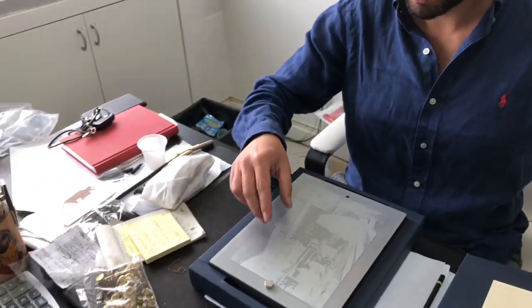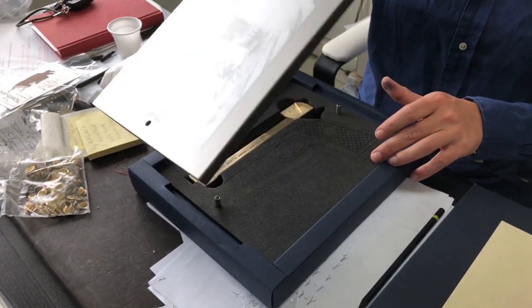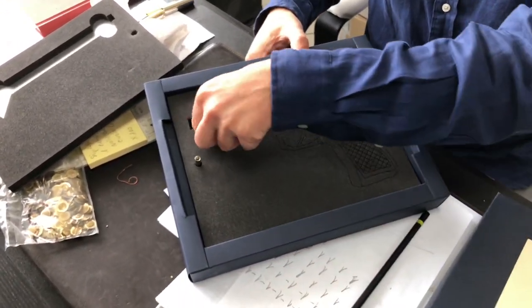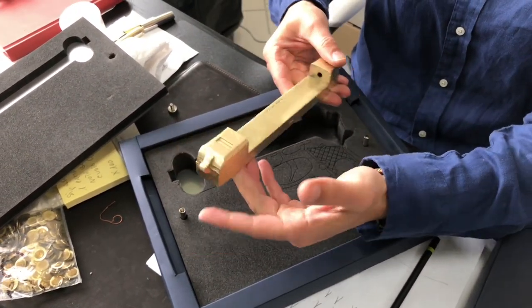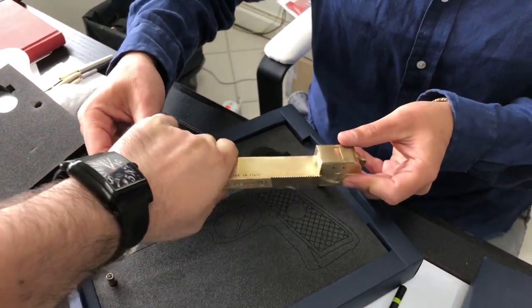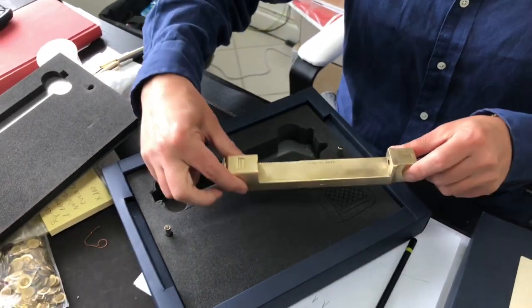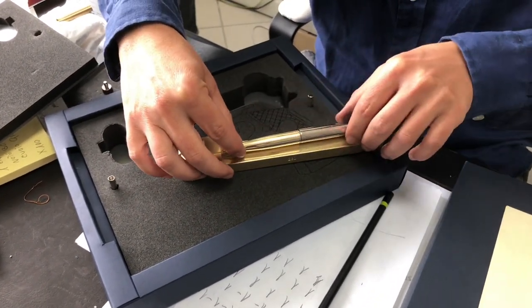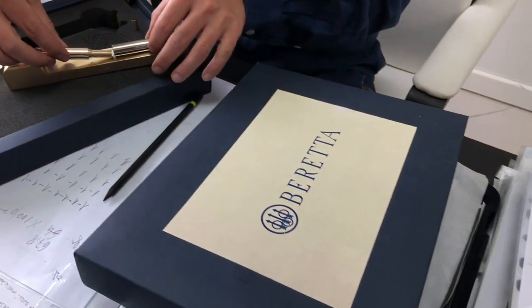Salvadore, would you kindly show the viewers this — I believe it's a new project? Yes, this is a gun — it's a Beretta stand, all mechanical, made from brass, made in Italy. It's a very hard chunk of metal. This is the stand for a very special project pen that Salvadore is working on in collaboration with Beretta. So much craftsmanship went into this, and obviously it is made in Italy.